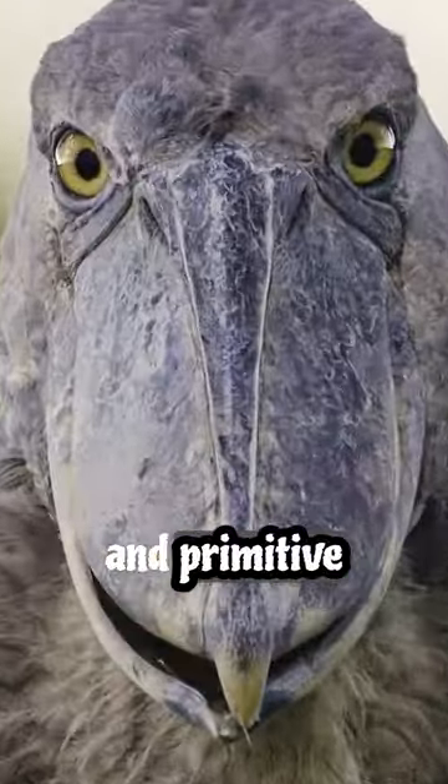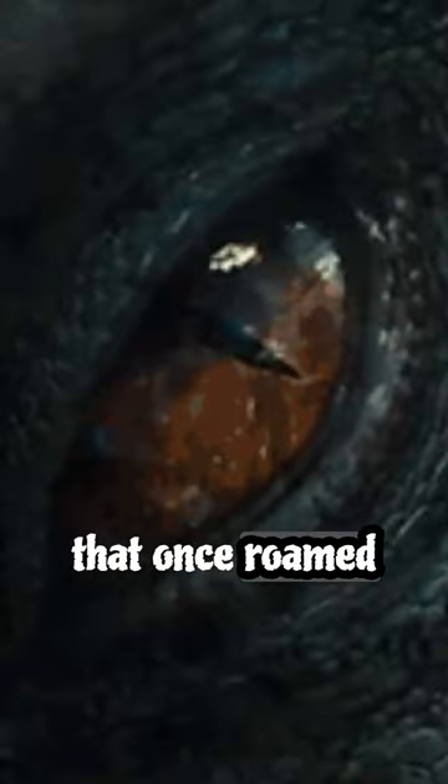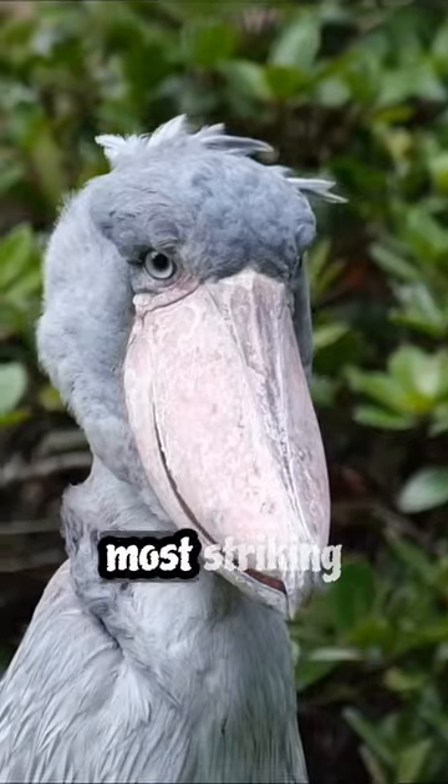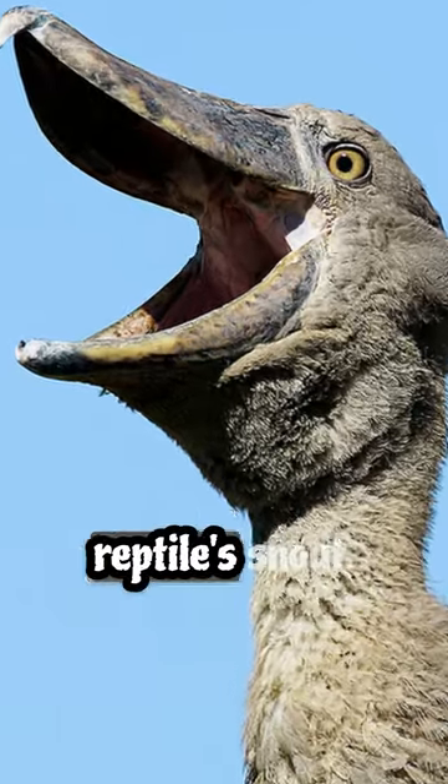The Shoebill's physical features and primitive characteristics remind us of the ancient creatures that once roamed the Earth. Its most striking feature is its large build, resembling a prehistoric reptile's snout.